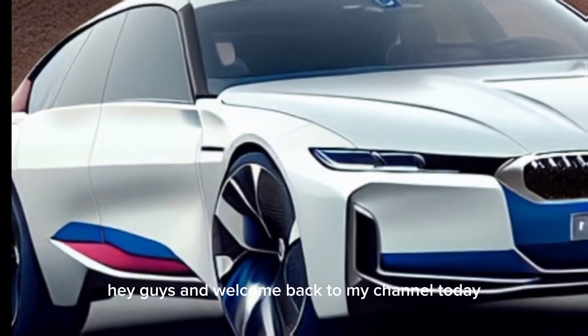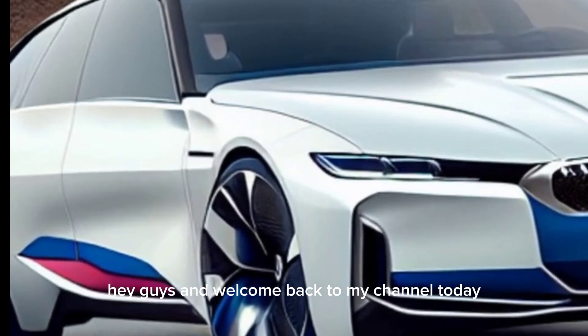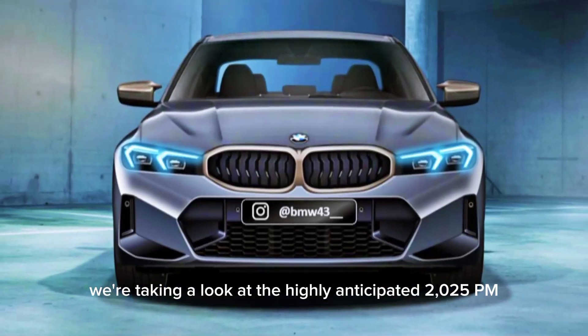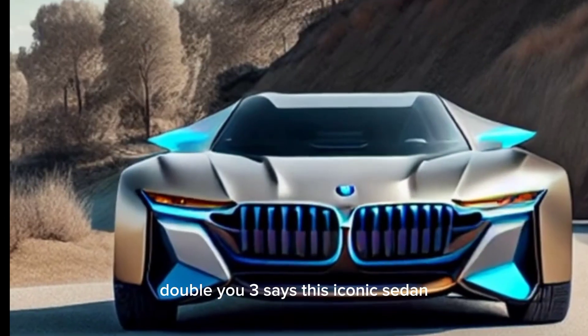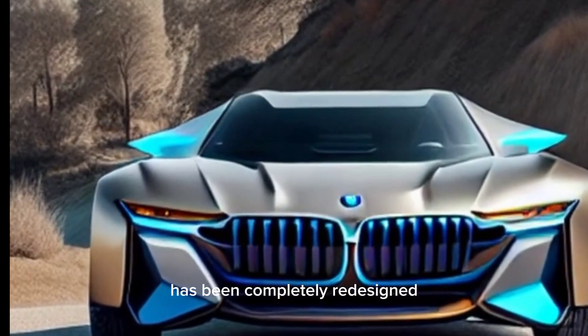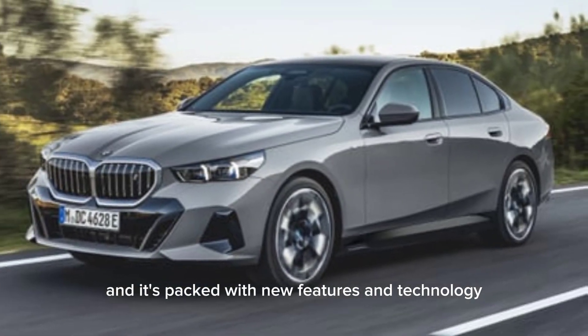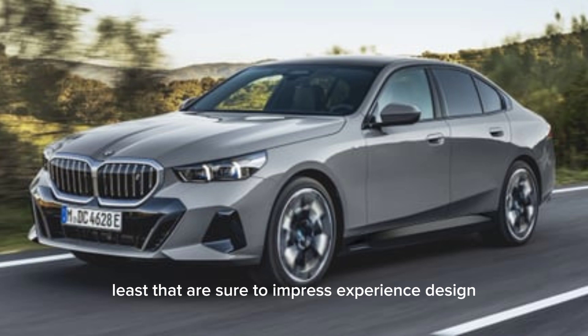Hey guys, and welcome back to my channel. Today we're taking a look at the highly anticipated 2025 BMW 3 Series. This iconic sedan has been completely redesigned from the ground up, and it's packed with new features and technologies that are sure to impress.